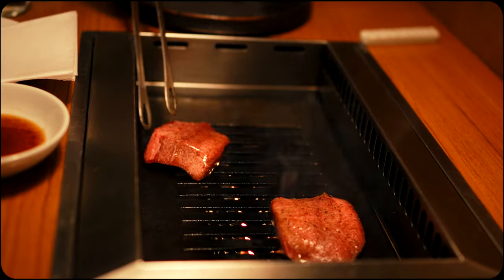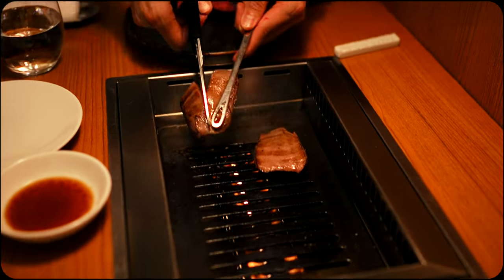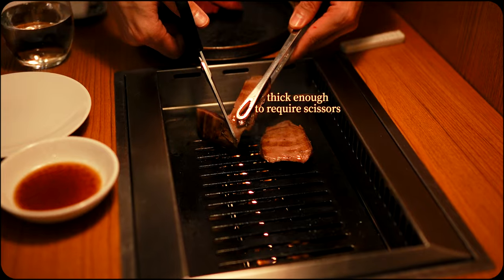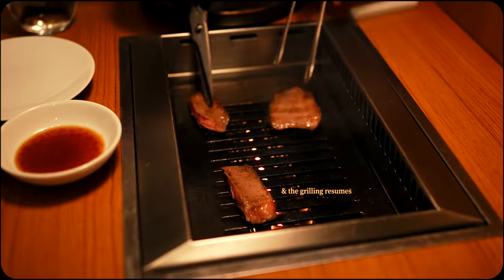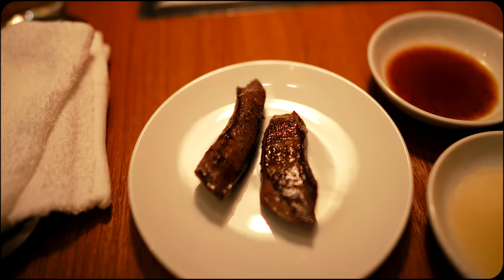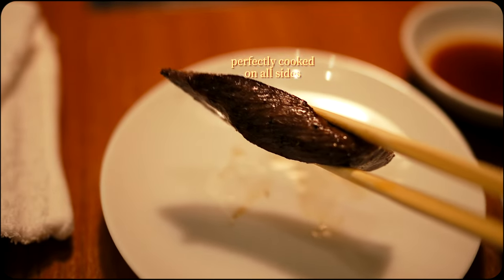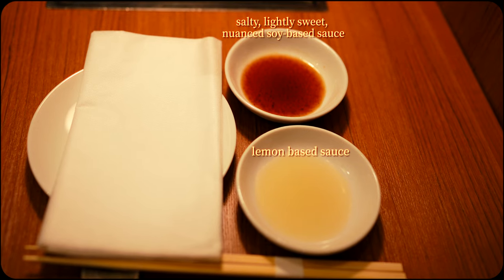This piece of wagyu tongue, for example, had a particularly rich marbling that was definitely a standout. This resulted in a piece that was firm yet tender, with a perfectly toothsome bounce. The flavour was also excellent — it had a unique mouthfeel that was both crisp on the outside and succulent on the inside. This course also came with sauces, and our chef helped recommend which to use for each meat.